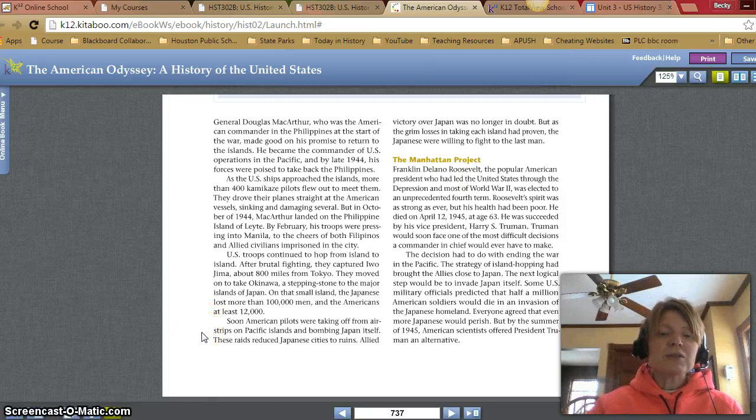Soon American pilots were taking off from airstrips on the Pacific Islands and bombing Japan itself. These raids reduced Japanese cities to ruins. Allied victory over Japan was no longer in doubt, but the grim losses in taking each island had proven the Japanese were willing to fight to the last man.